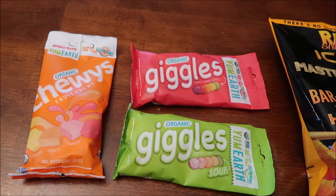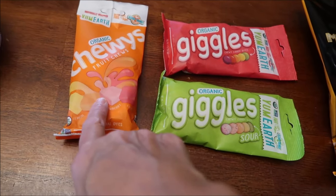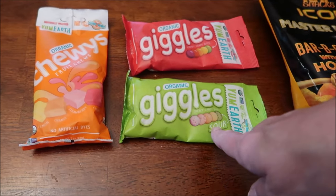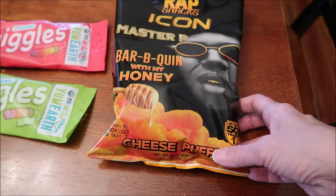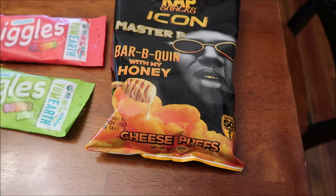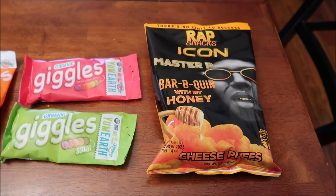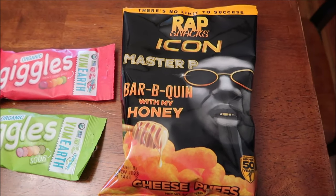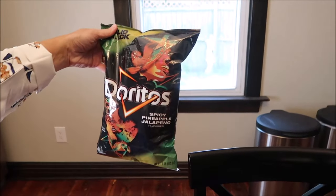We do have a video of items by Yum Earth - there are some lollipops and gummies in that review - but we hadn't reviewed these specifically. These are the fruit chews, these are chewy candy bites, and these are the sour ones. Kevin also spotted these Rap Snacks Icon Master P Barbecuing With My Honey cheese puffs. I'm not sure if we've reviewed these, so I'll check the channel, but if we haven't we'll review those.